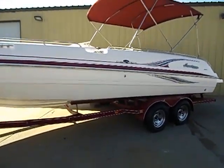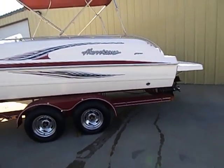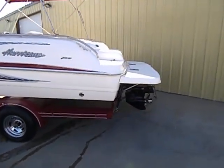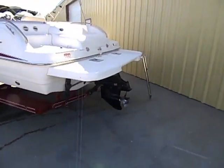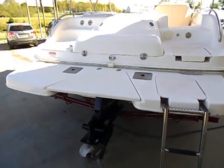This is a 23-foot deck boat with original matching trailer, tandem axle with brakes, powered by the 350 Mag and the Bravo 1 outdrive with a three-blade stainless prop.